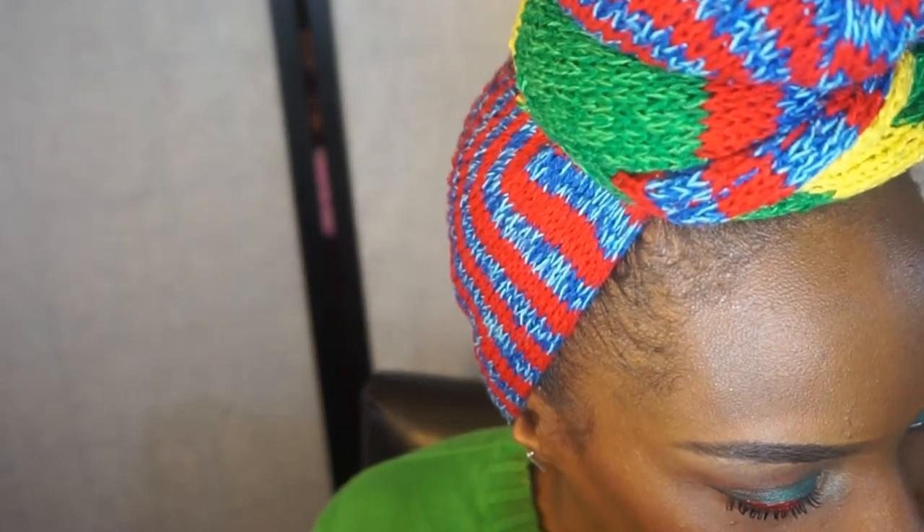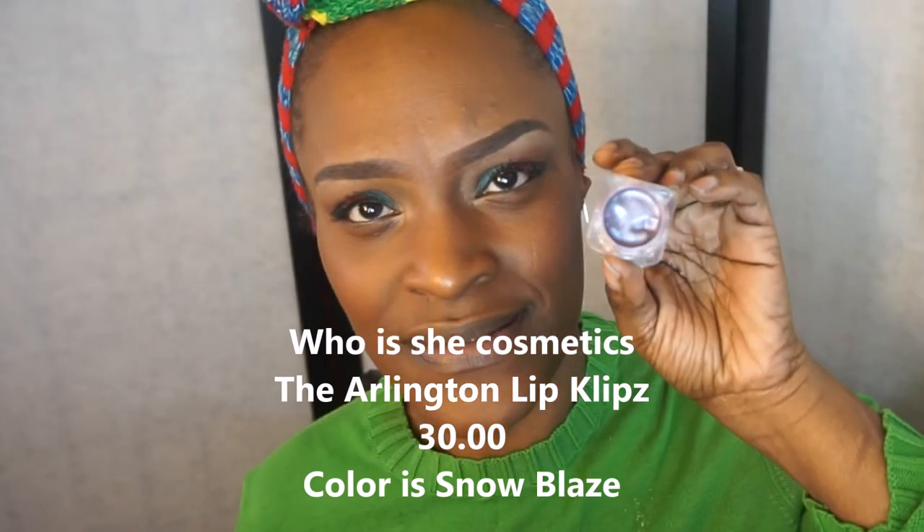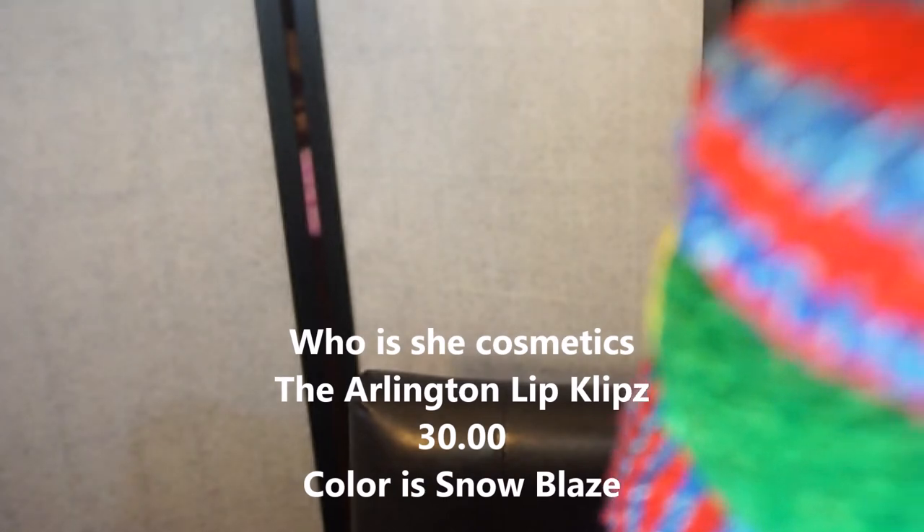Now I'm going onto lips — just throwing something on quickly. I'm using Who Is It Cosmetics lip palette. I don't know what the specific color is because it doesn't say on it, but it's a simple, pretty lip with a little glossiness. I wipe off a little bit of the excess with my finger — I don't want it looking like a deep purple.